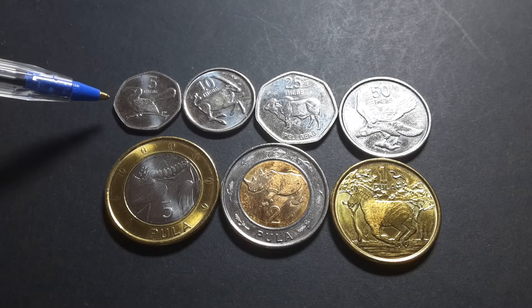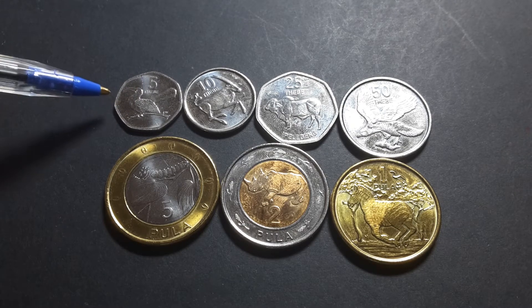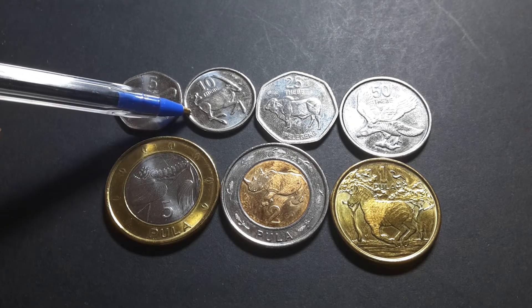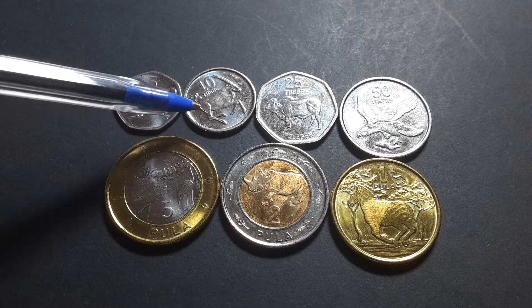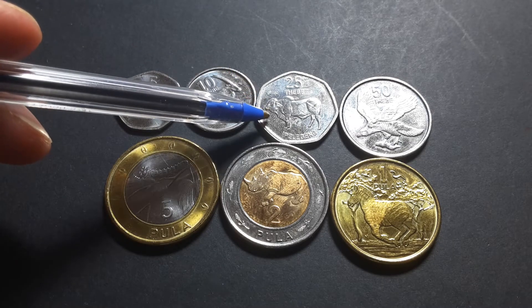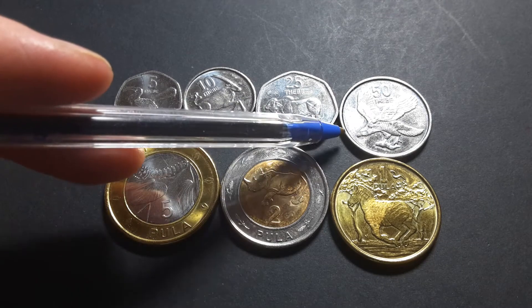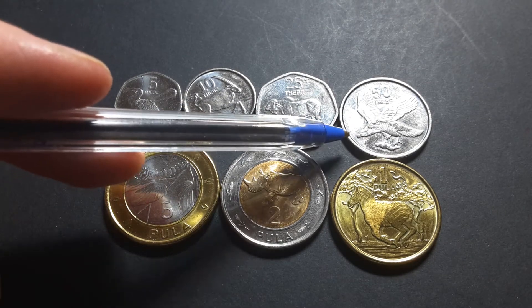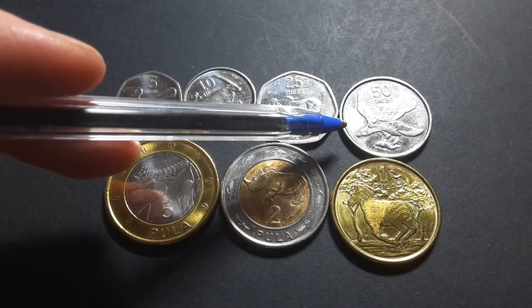On the 5 Thebe we have the red-billed hornbill. On the 10 Thebe we have the gemsbok. On the 25 we have the Brahman bull. On the 50 we have the African fish eagle, which is also the national bird of Zimbabwe and Zambia.